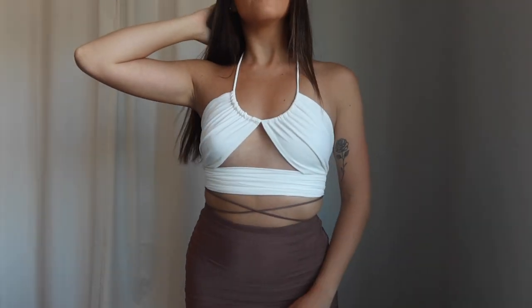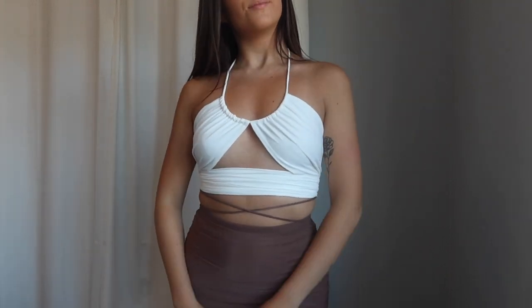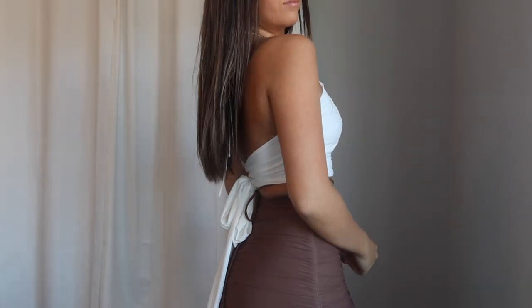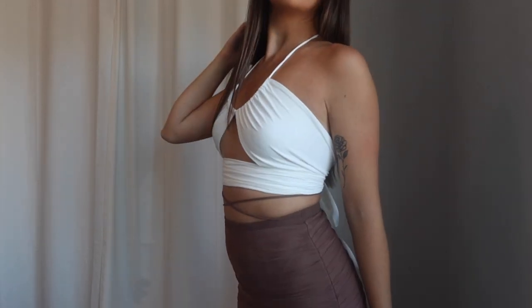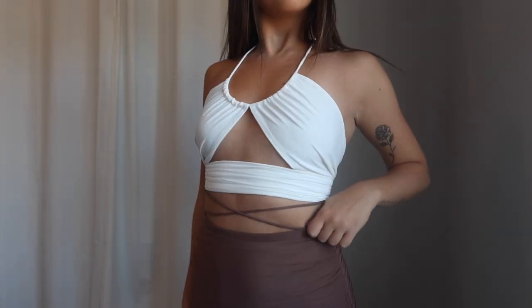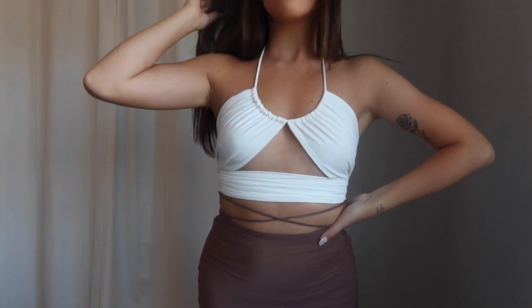Because I loved the black one so much I grabbed the exact same top in white — the Golden Line Crop in White. It's the exact same thing: self-tie, double-lined in the front, silky smooth and amazing. I'm loving the white — endless options, you can wear it with so many different things. It is totally a must-have right now, honestly one of the trendiest tops I've seen in a while. You'll probably have to pick it up in both colors.